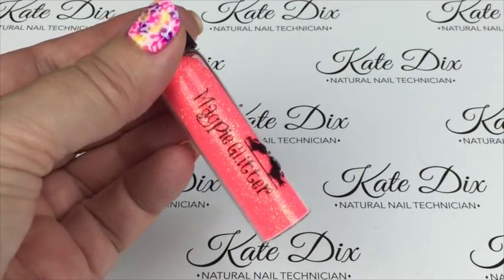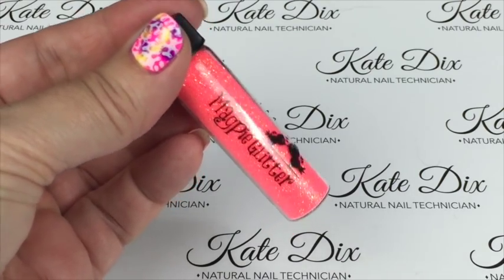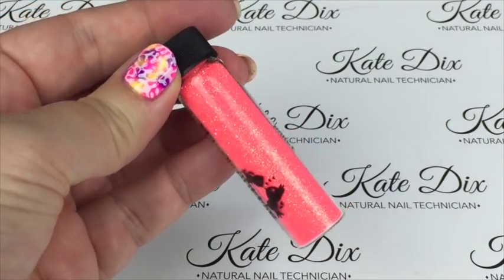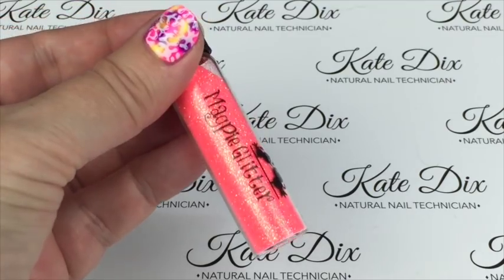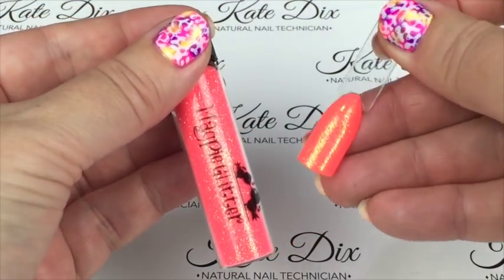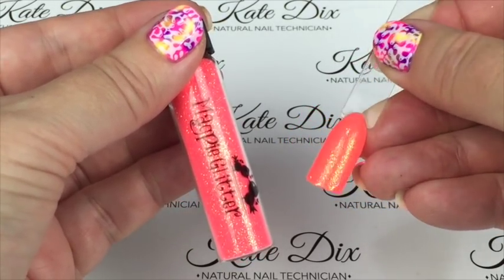Next up is Darcy — described on the website as a luminous orange iridescent glitter, though it's coming across slightly pink when filming. I've done it over a neon orange and it really picks up the beautiful gold running through this one.